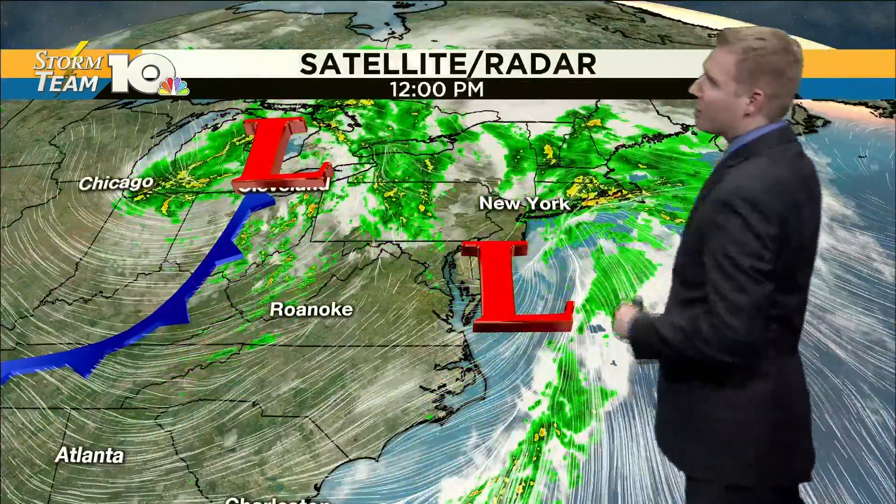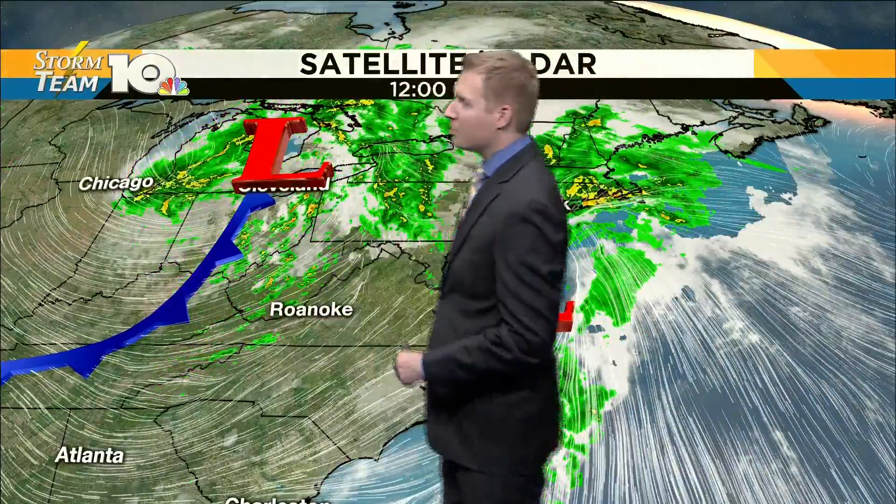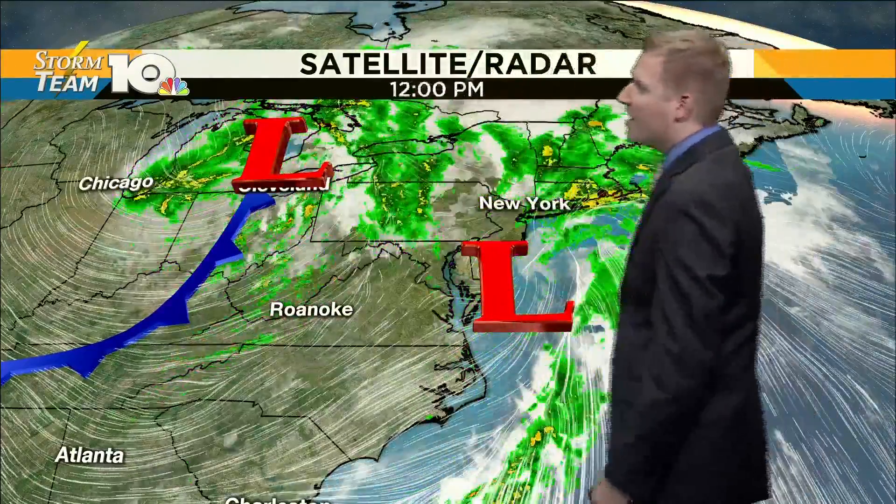The system from this morning is pushing up and out. Most of us are dry now. We do have a few stray showers in Galax and Grayson County, and Independence is getting a little wet right now. Here is our cold front, with most of the activity in parts of central West Virginia — all of that is moving east into our region.